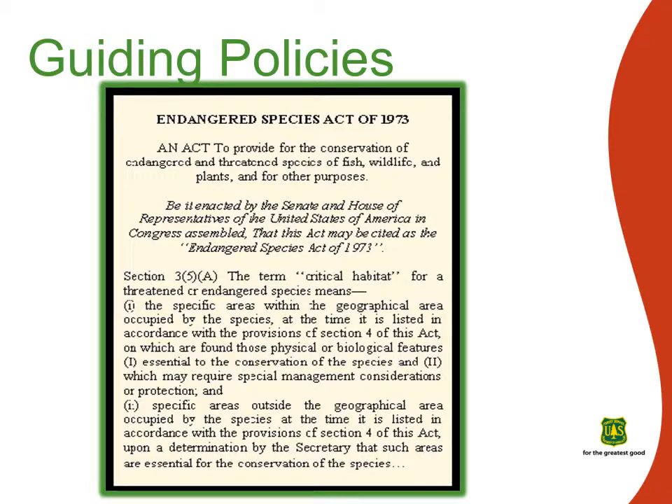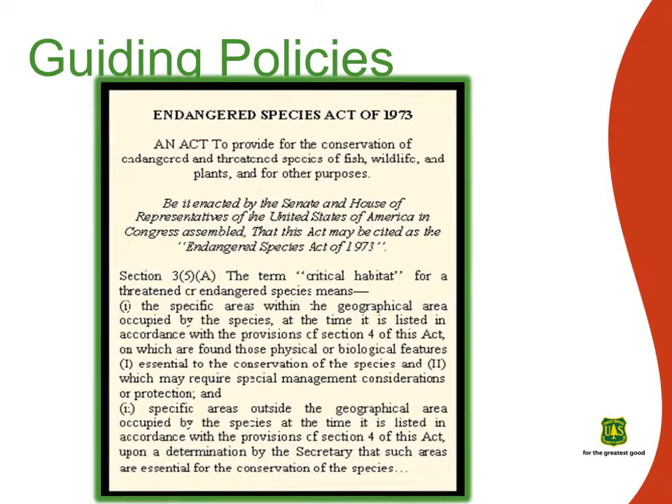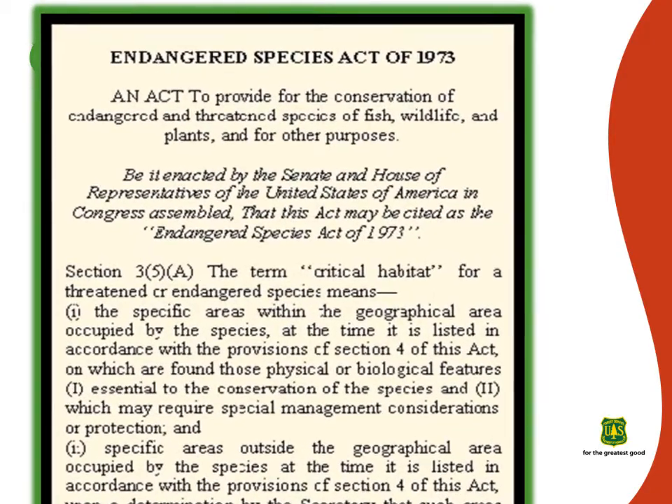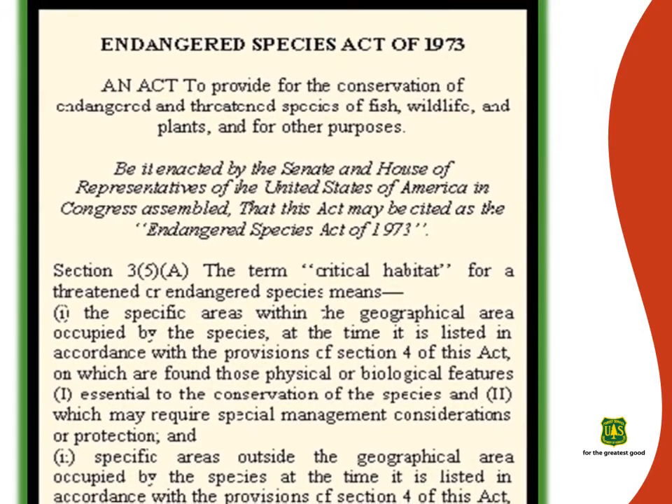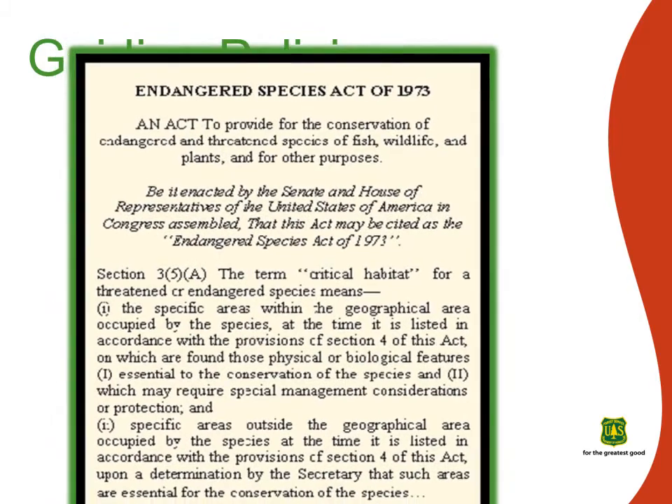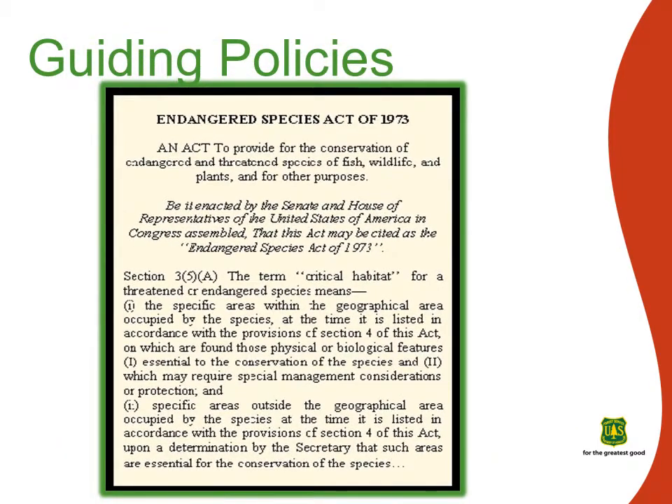The Endangered Species Act requires the Forest Service to ensure that any actions we take will not jeopardize the continued existence of any listed species or result in the destruction or adverse modification of designated critical habitat of such species.